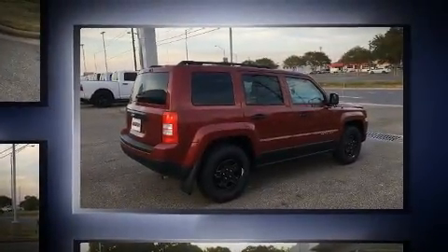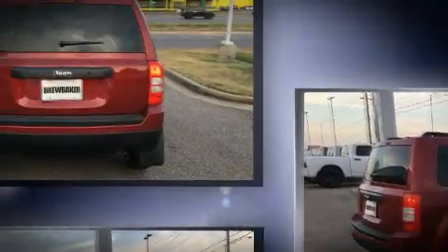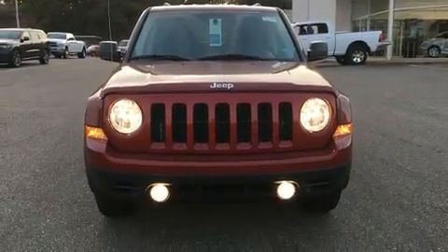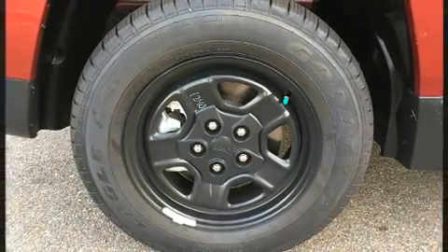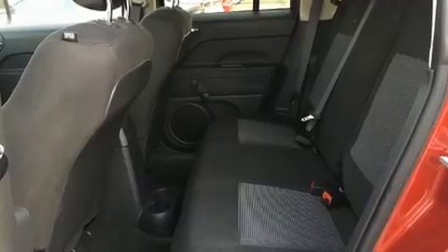Jeep infused the interior with top shelf amenities such as a tachometer, an outside temperature display, front fog lights, a roof rack, and more. You and your passengers will enjoy the stereo system, which includes a CD player with MP3 capability and four well-positioned speakers.